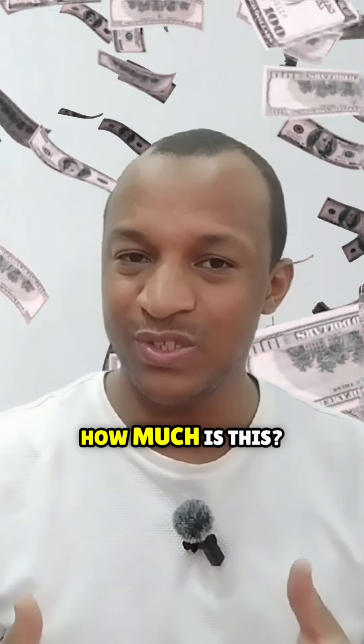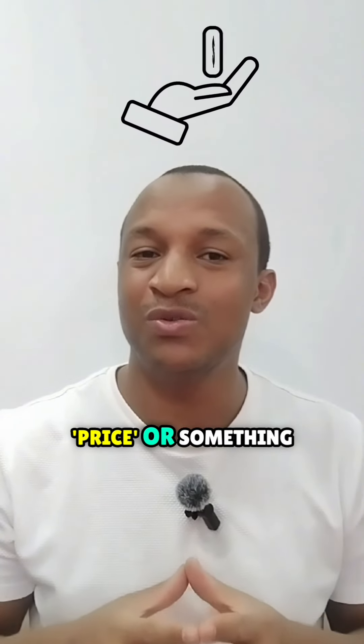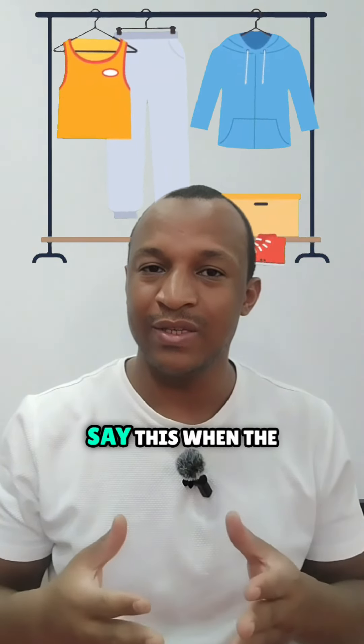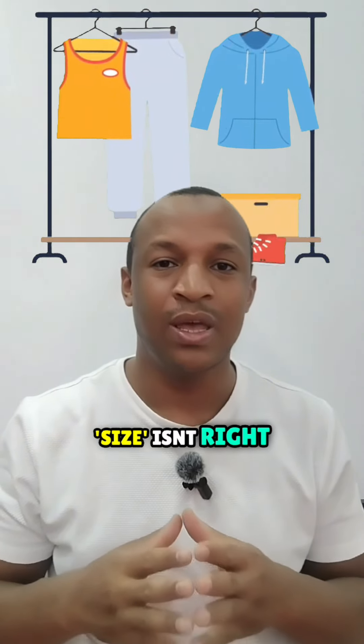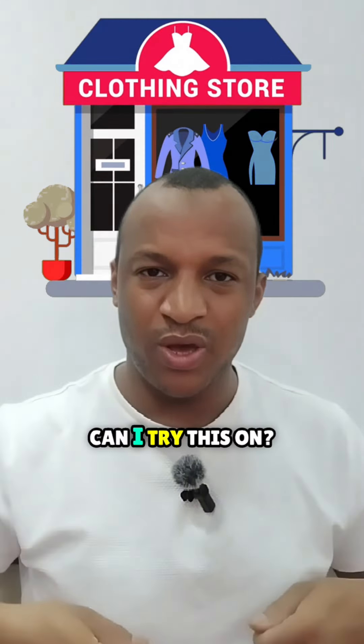Excuse me, how much is this? Use this question to ask for the price of something. Do you have this in the size? Say this when the size isn't right but you still want the item.